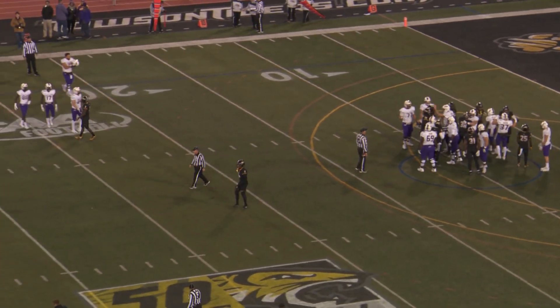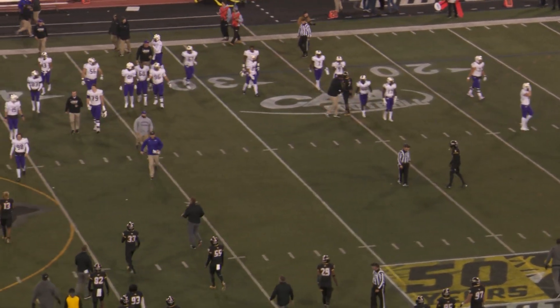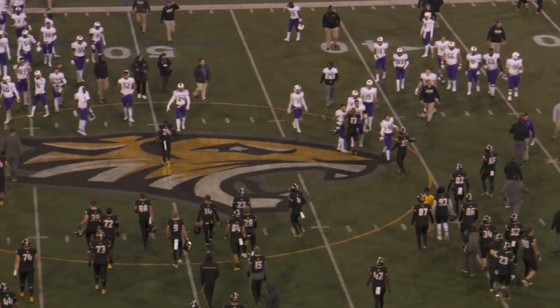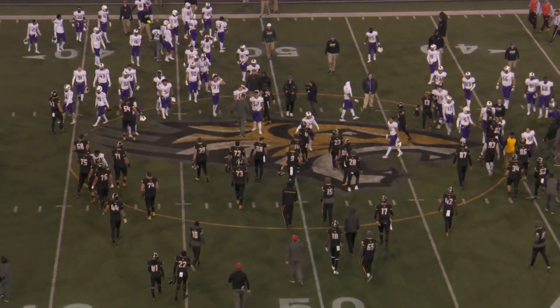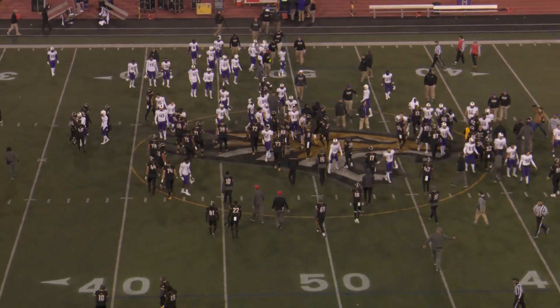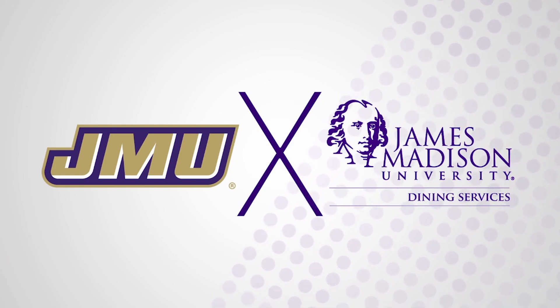38-17, beating the Towson Tigers this afternoon. Towson ends the year 7-4, 5-3. JMU ends the year 8-3 and 6-2, ranked 7th in the nation. What does this do to the selection show, which happens tomorrow at 12:30? We'll find out then.